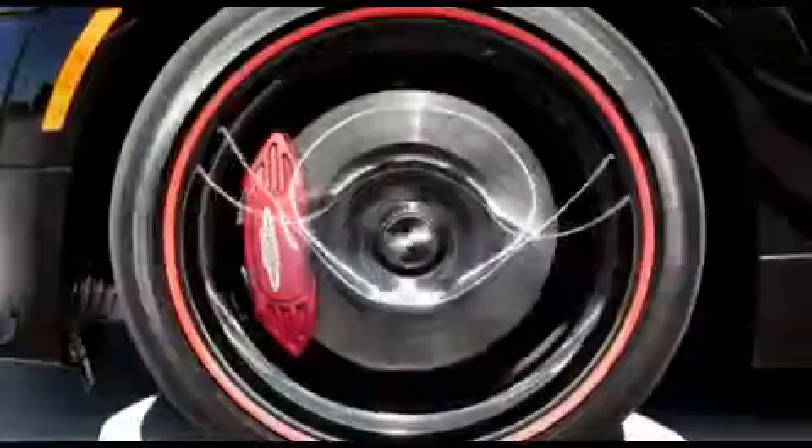All that connects your MINI and the road are the tyres. And for each tyre, you're relying on a contact area which is just about the size of a postcard.